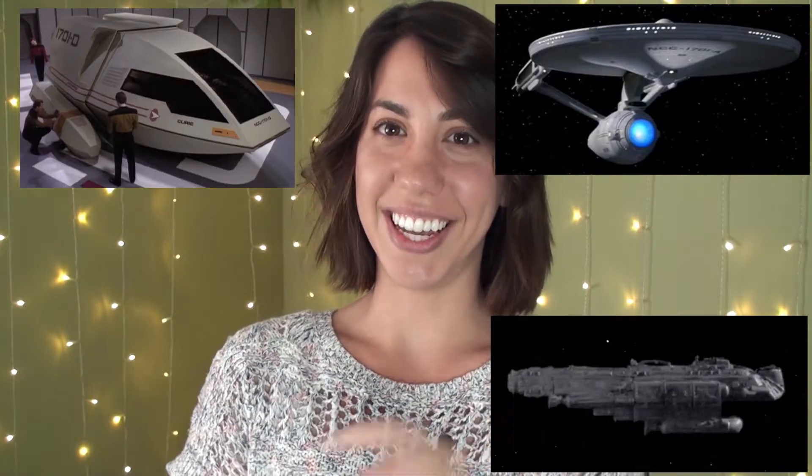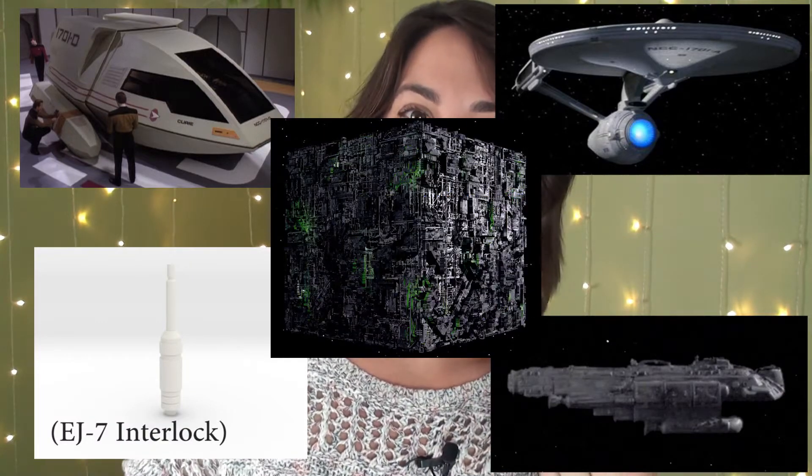To get us started, what does this...and this...and this...and this...and this...all have in common? Well, if you are an avid Star Trek fan, or if you read the title of this video, you know that it's Tritanium!